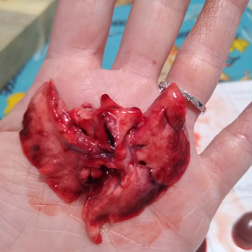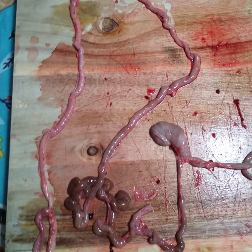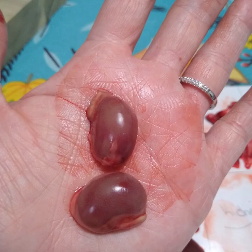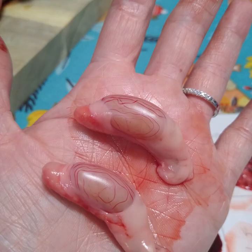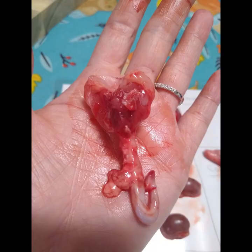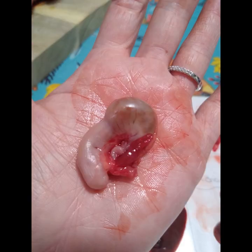Here you have the lungs — top view of the lungs. These are your intestines. These are your kidneys. The tail. Male reproductive organs. And this here is the stomach.